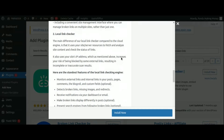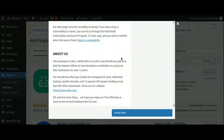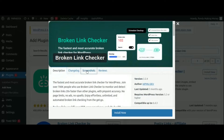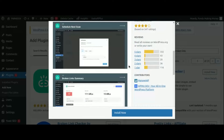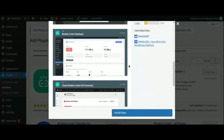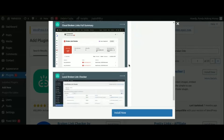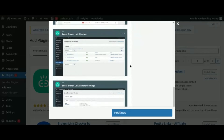Additionally, Broken Link Checker provides customizable settings that allow you to control how often your website is scanned and how broken links are reported to you. With its user-friendly interface and comprehensive functionality, Broken Link Checker is a valuable tool for keeping your website error-free and ensuring a seamless user experience for your visitors.